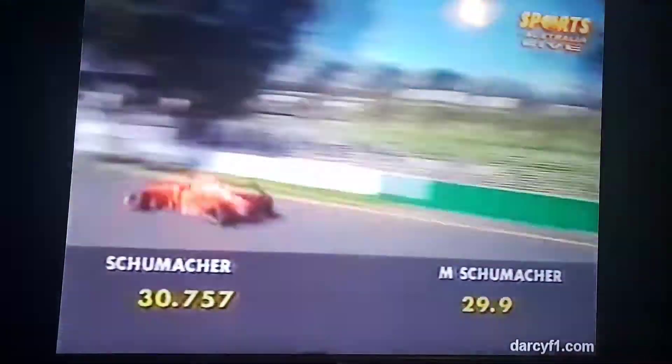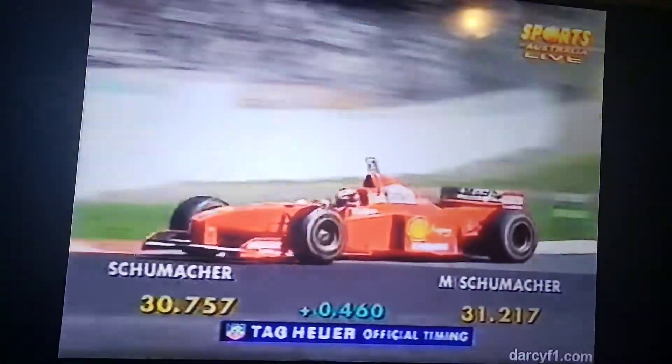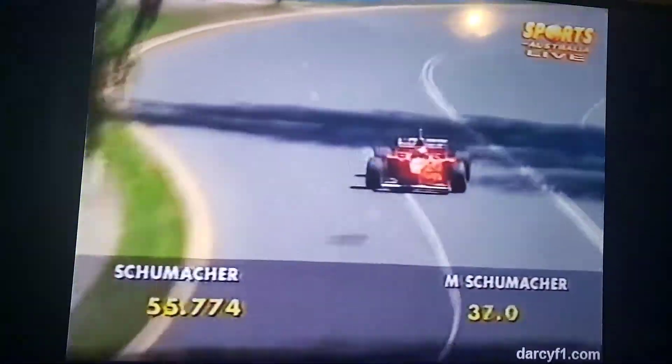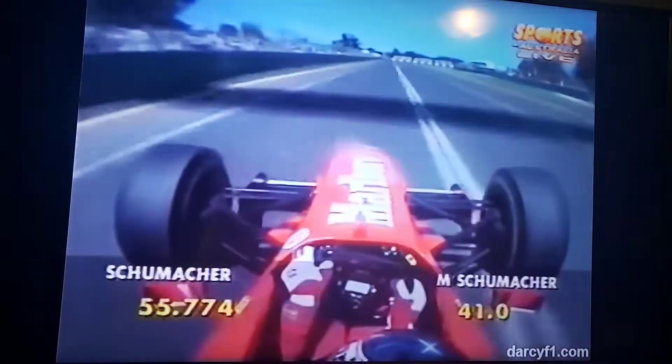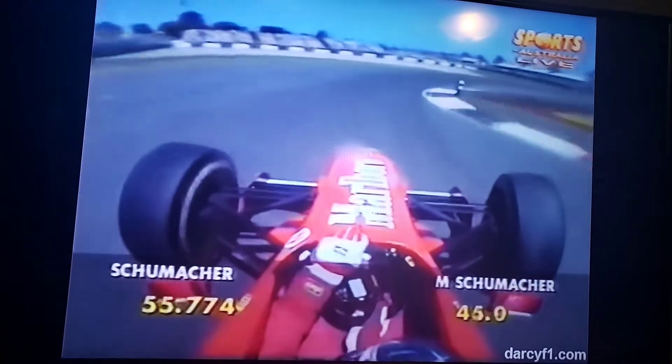Broadly speaking, everything that possibly can be put on the steering wheel to enable Schumacher to operate it with his thumbs has been put there, because it enables him more to concentrate on what is in front of him. He changes gear by operating paddles underneath the steering wheel.